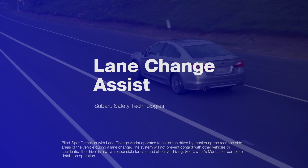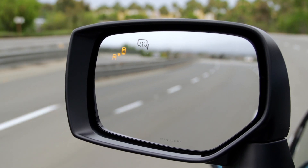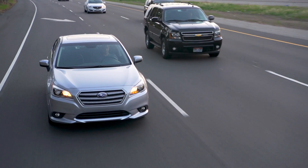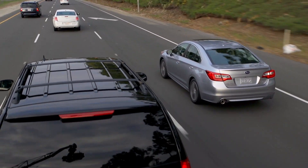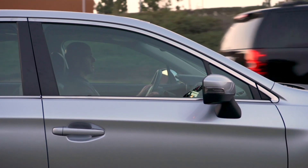Lane Change Assist, another feature of this system, uses the same warning light when another vehicle on the right or left approaches at a higher speed in the neighboring lane. After the initial warning light displays, if you switch lanes or signal to change lanes and Lane Change Assist senses that the approaching vehicle is still there, it gives you a flashing warning to further alert you to the vehicle's presence.